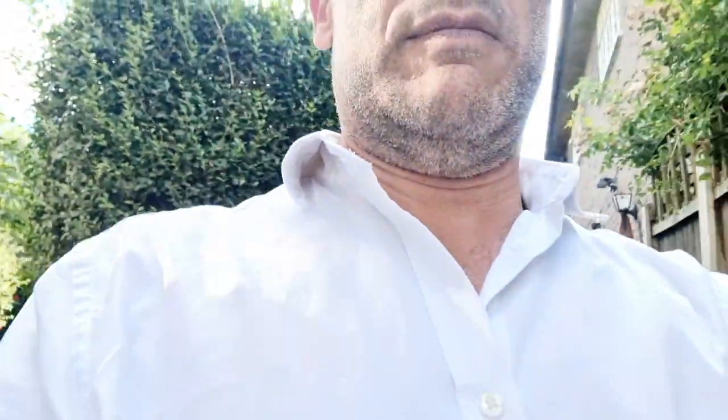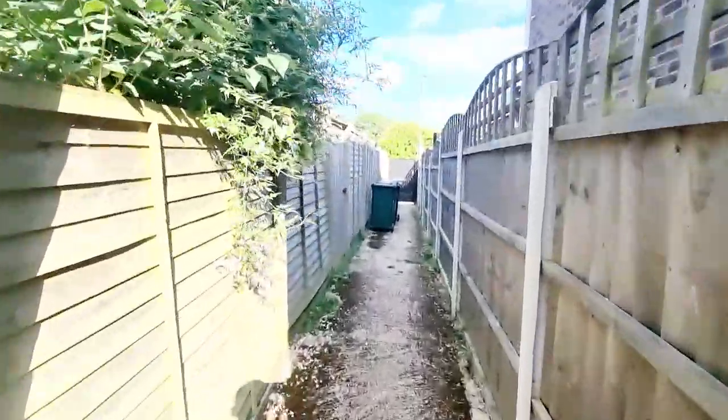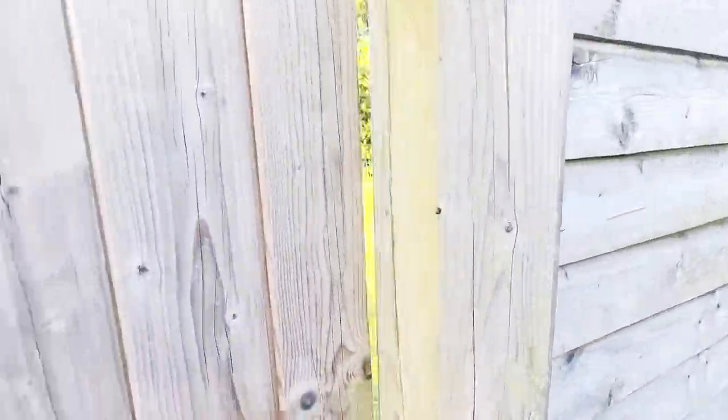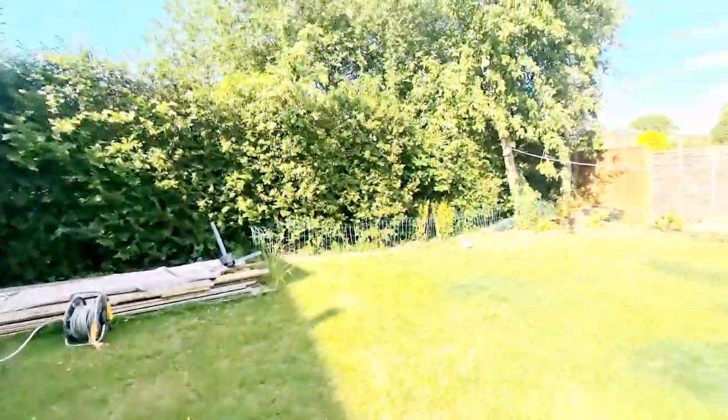Now I'll show you the garden. You have a private rear garden just down here. Going down the pathway, there's a gate to the side which leads into the private rear garden — a really nice size. If you have any questions, feel free to give us a call. Love to help.